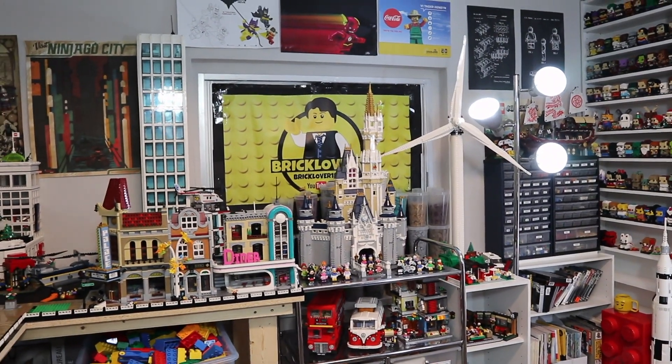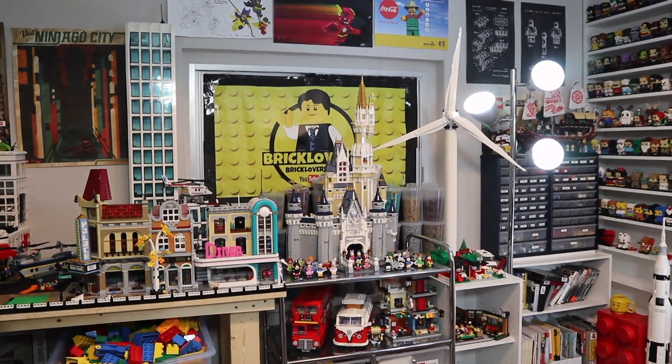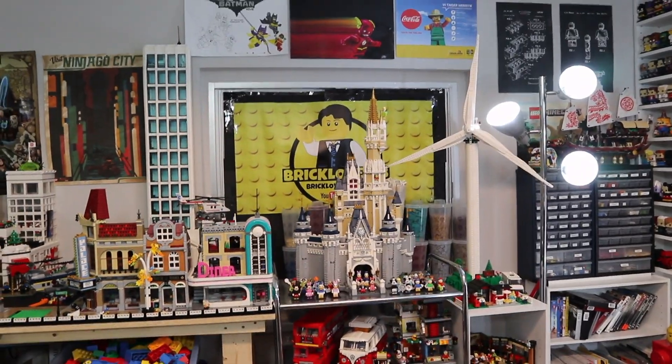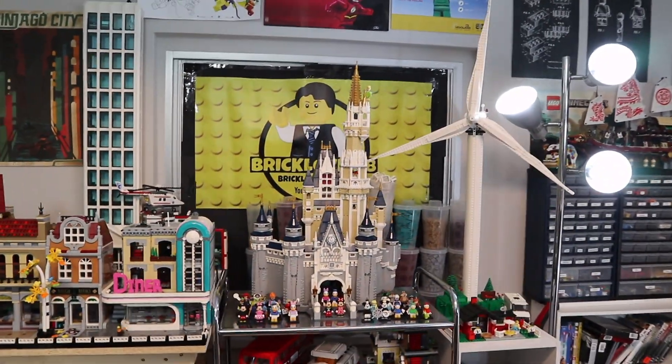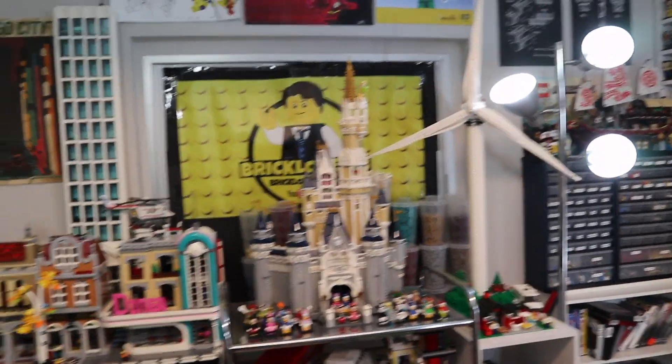Hey everybody, BrickLiver18 here today with just a little LEGO room update. I wanted to kind of update you on a couple of things I've been doing since I tore apart my LEGO City and redesigned or moved around the whole LEGO room.